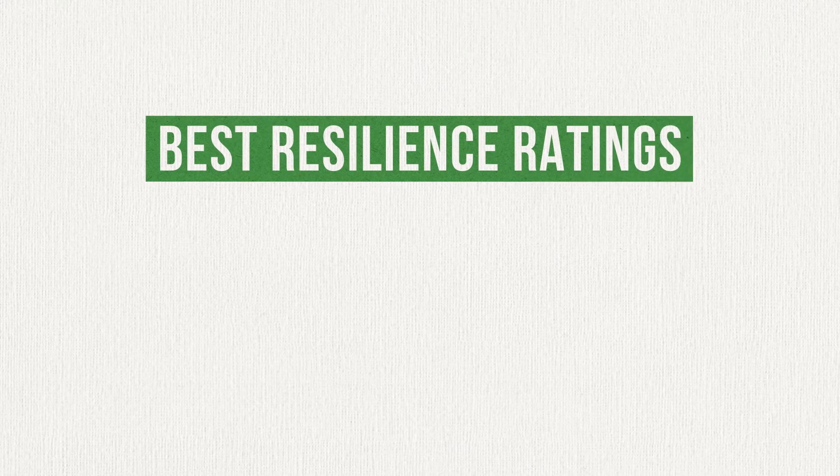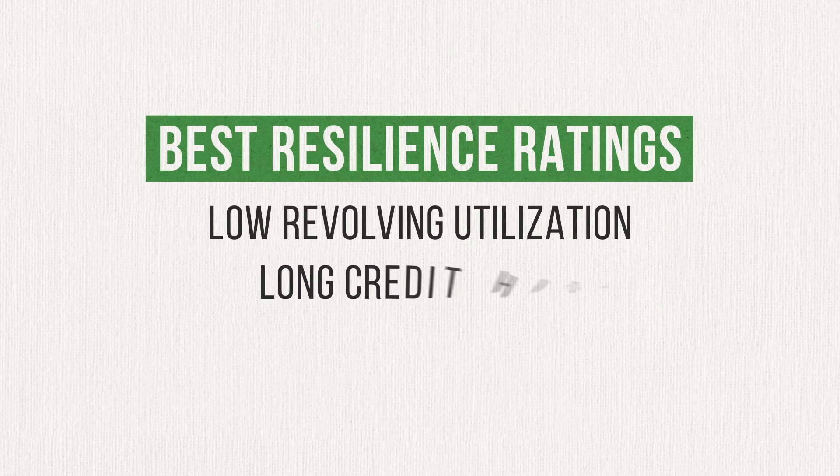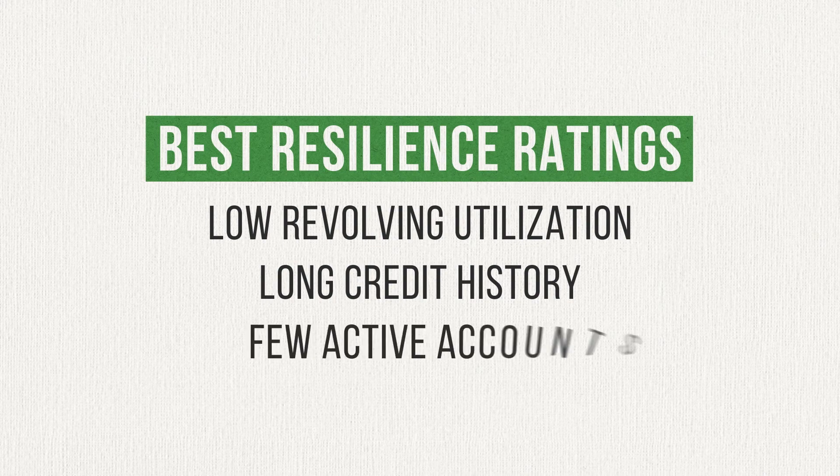The best Resilience ratings will belong to people who have low utilization, a longer credit history, and fewer active accounts.